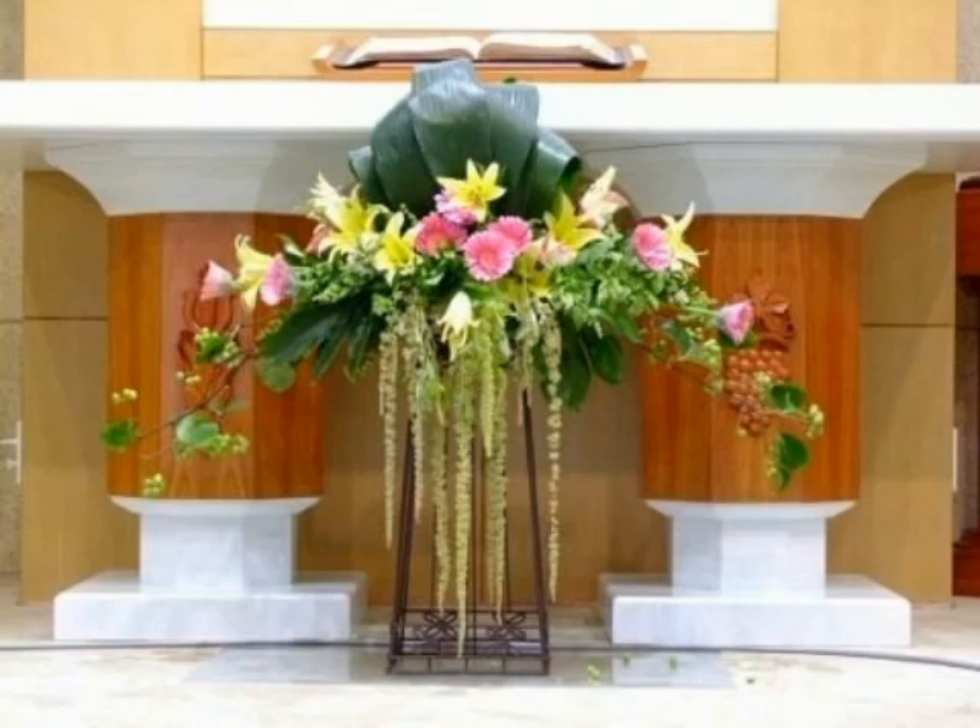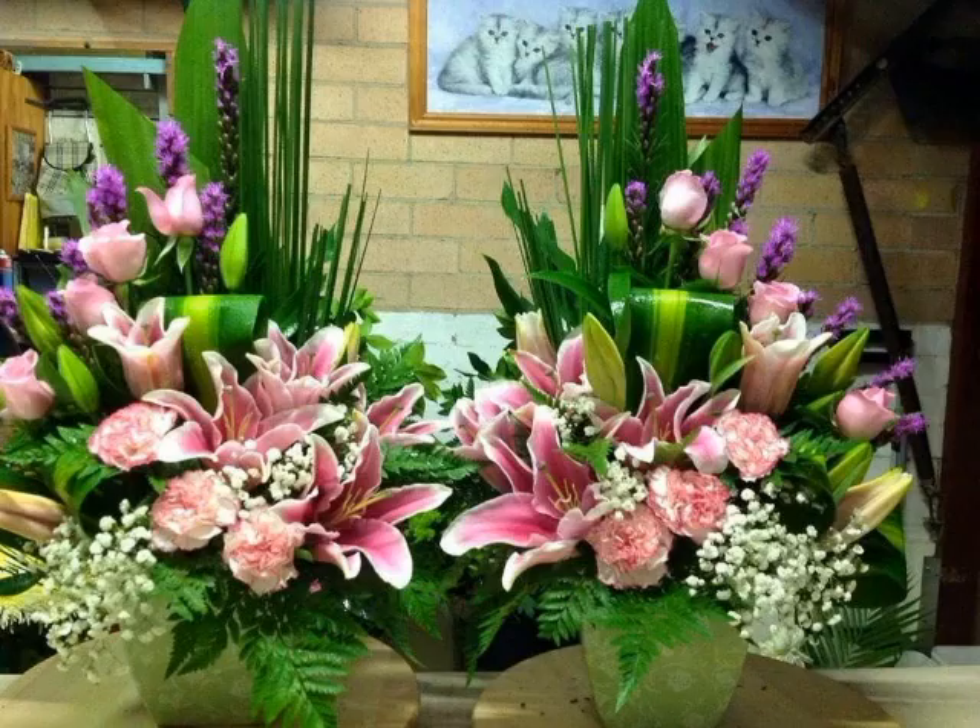Bismillahirrahmanirrahim. Assalamu alaykum members, welcome to my channel World Beauty. Friends, in today's video we will start about a beautiful and adorable ideas about beautiful flowers arrangement that looks very nice.